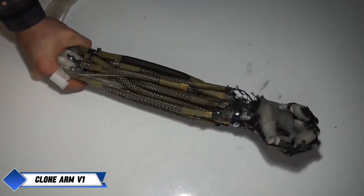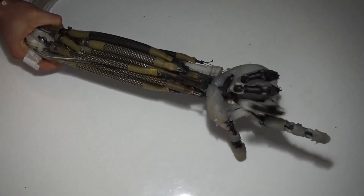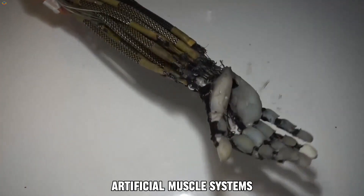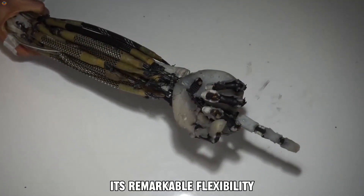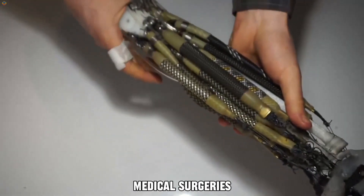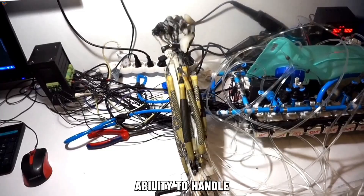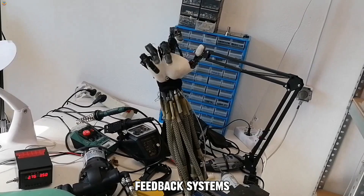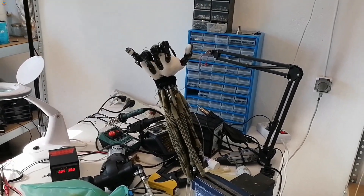The Clone Robotic Arm V-12 is a revolutionary advancement in robotic technology, taking the capabilities of its predecessors to the next level. This version incorporates cutting-edge artificial muscle systems that allow the arm to move fluidly and naturally, much like a human arm. Its remarkable flexibility and dexterity make it ideal for tasks that require fine precision, such as in medical surgeries or delicate manufacturing processes. The arm's new design also improves its ability to handle heavier objects, making it just as strong as it is agile. With integrated sensors and real-time feedback systems, the arm is constantly adjusting its movements to match the task at hand, ensuring accuracy and efficiency.